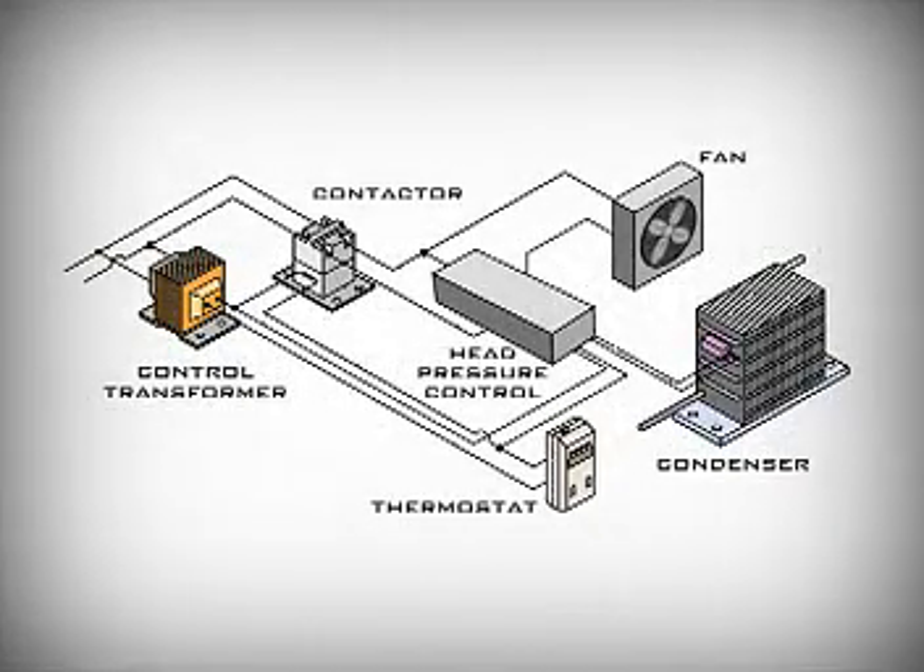The usual solution is to install a head pressure control. That helps keep the head pressure up and the refrigerant from getting cold. But not all head pressure controls work the same way.